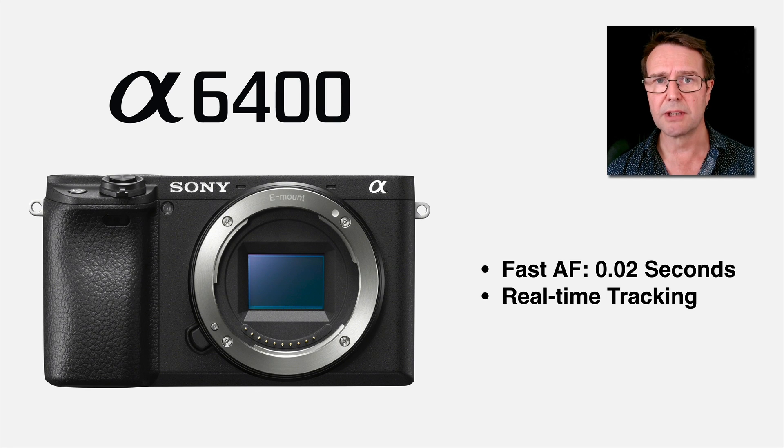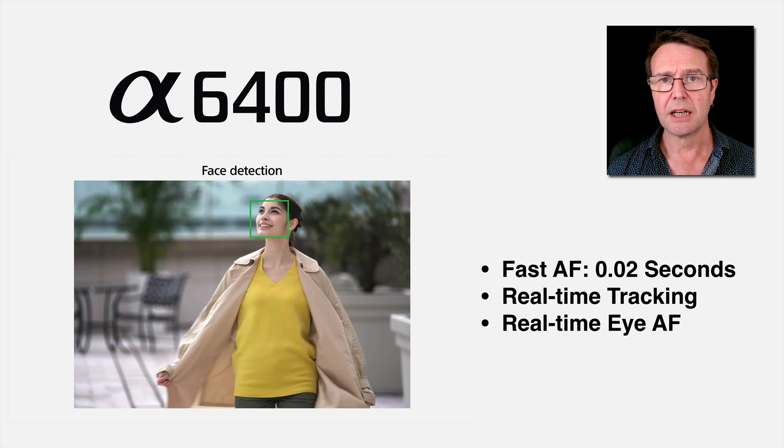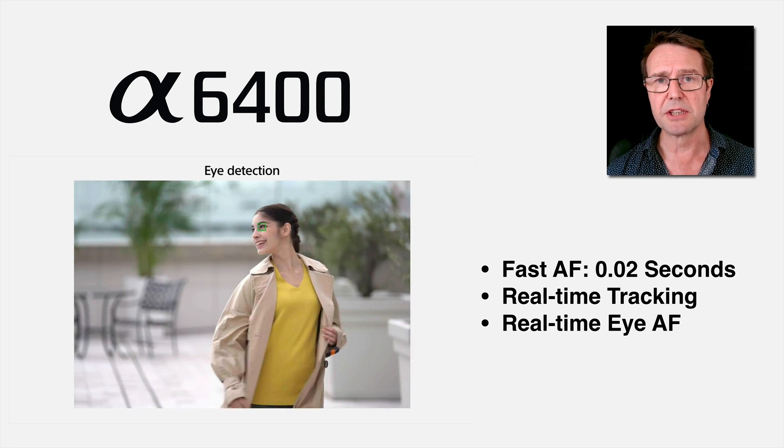What they've been able to do is put in a very good BIONZ chip which can process data really quickly off the sensor, and this has given rise to something called real-time tracking, also referred to as object tracking by Sony. This has also given rise to a very popular request — it was on my 2019 wish list — and that is Eye AF that happens automatically in continuous autofocus, meaning we don't have to hold down a custom button to activate it. Sony have put out movies showing this seamlessly switching between face detect and Eye AF as soon as it can pick it up.